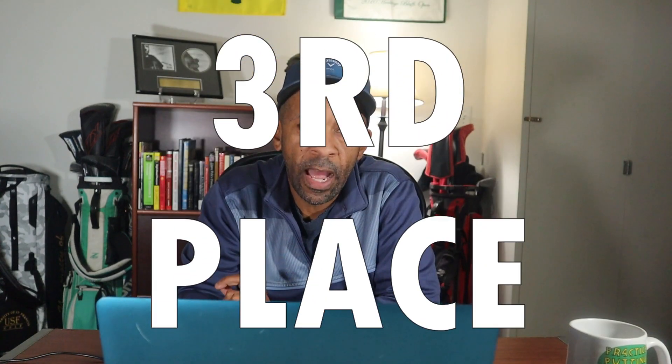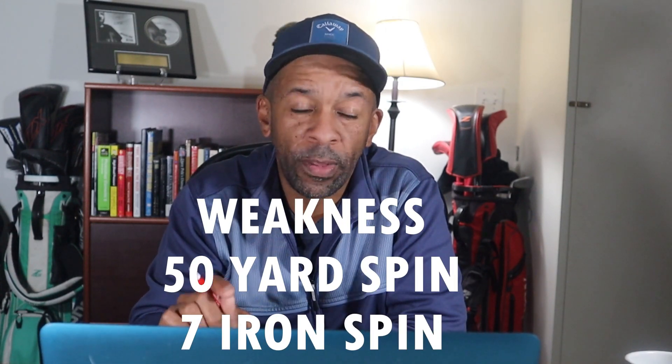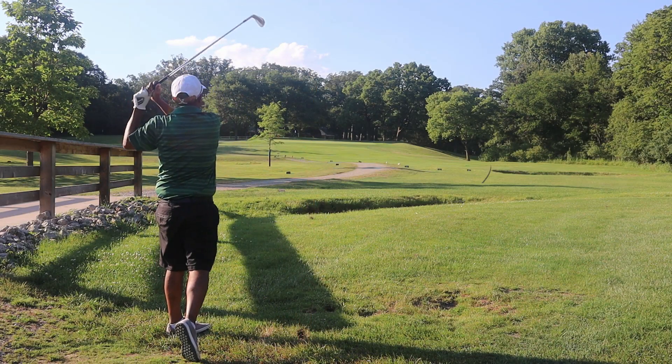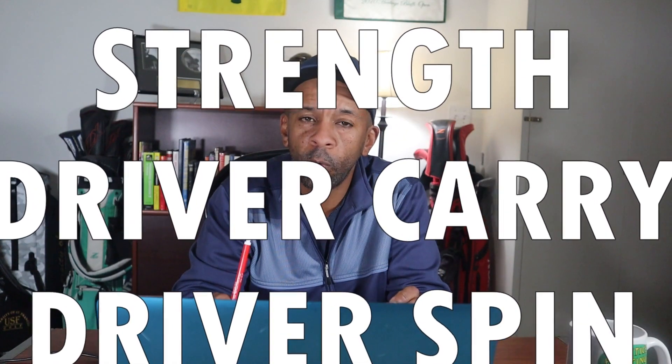The other ball that ended up with eight points and won the tie was the TaylorMade Noodle. The TaylorMade Noodle is essentially a low-spin ball throughout the entire bag. It lost a point from 50 yards and came close to losing another with the seven iron. It gained two points with 150 yards of carry with the seven iron, had low spin with the driver, and actually tied for the longest driver carry. If you want a soft, low-compression, low-spin ball, this is a good option.